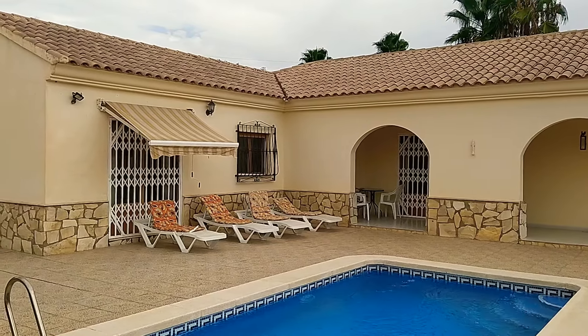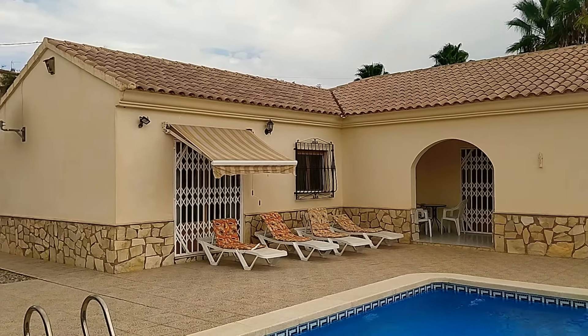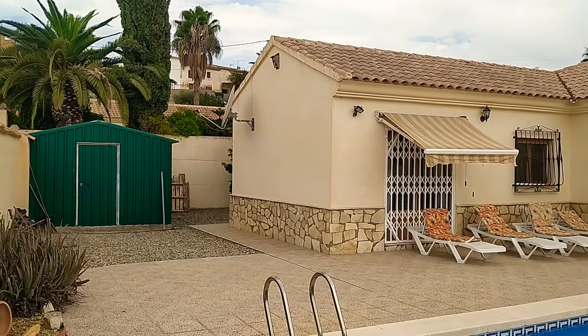The double doors you see there lead into the master bedroom. There's some more doors under the arch which lead into the living room, and there's a third door leading straight into the kitchen. Properties like this are very rare to the market. You can see a very large timber store shed at the back there.